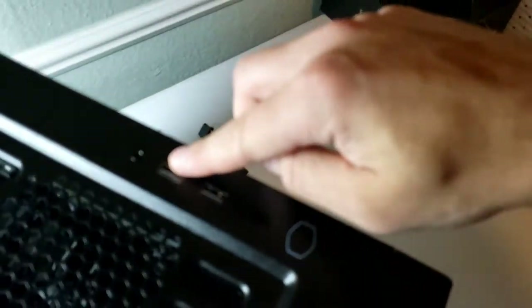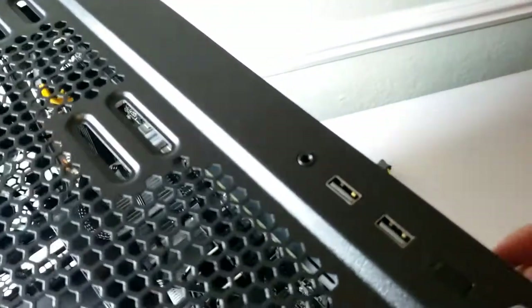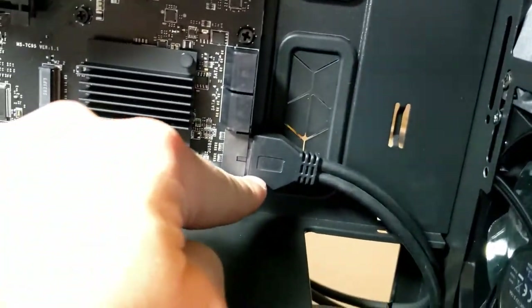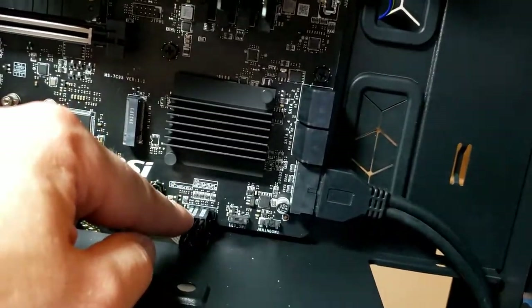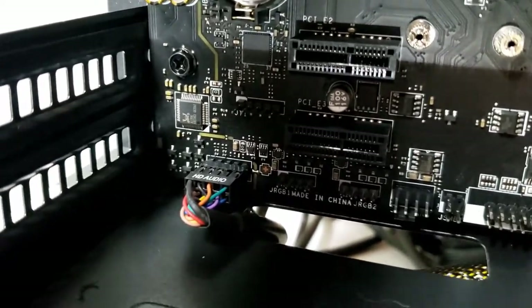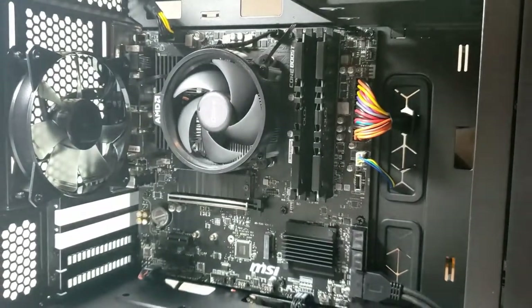For the front panel connectors — there's a power button, reset button, two USB ports, and a dual audio and microphone jack at the top of the case. The USB connector plugs into the USB header, the power switch, lighting, and reset switches all go to the system panel header following the diagram on the motherboard, and the HD audio connector goes to the audio header so sound works from the front jack. Everything is plugged in. I'll do some cable management on the back, close it up, and then install the graphics card.